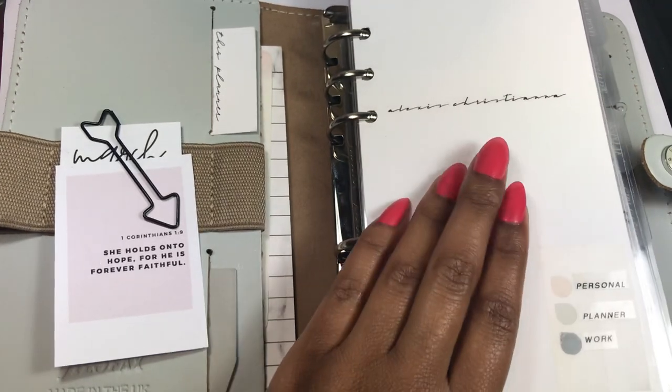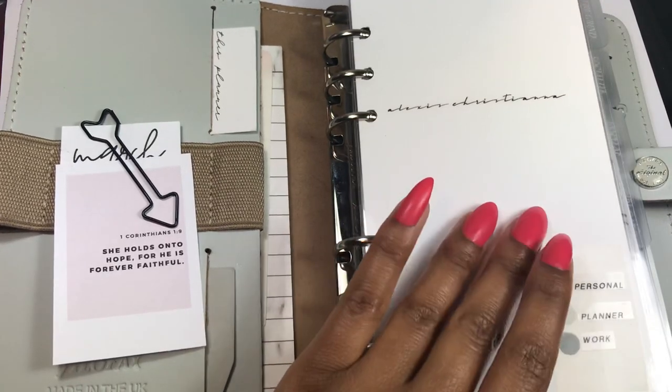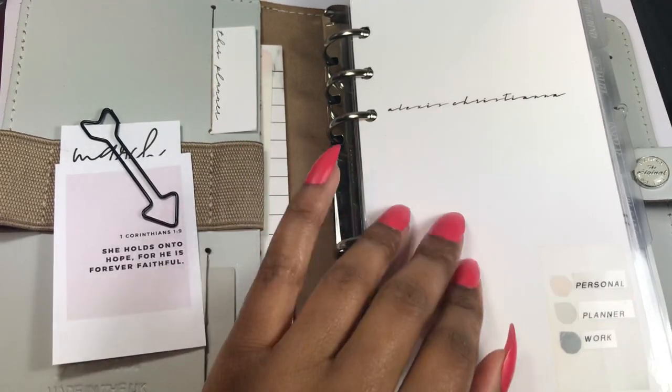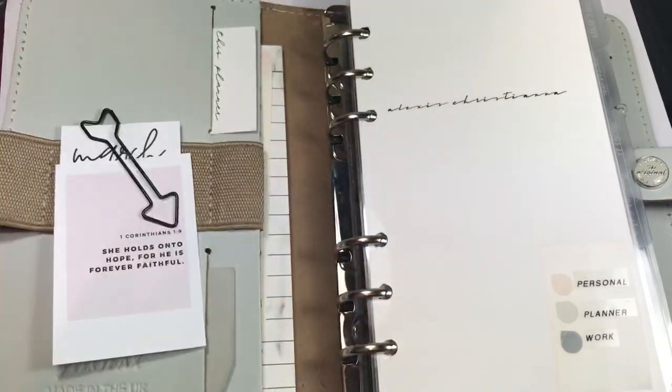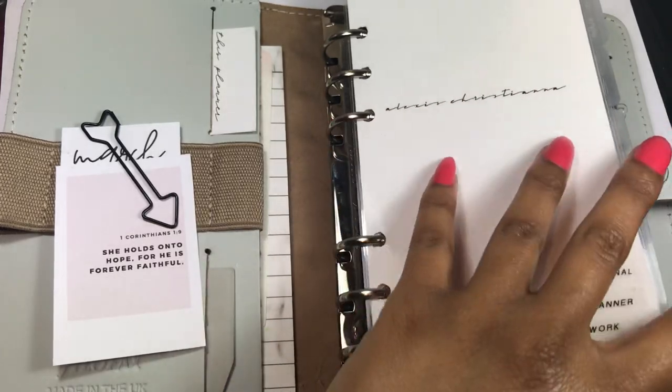I don't need this on the go — things like my trackers and extra information. You're going to notice there is some overlap, and that personally doesn't bother me. When I explain my system and methods of planning, you might understand why I need that overlap. But this time I'm just going to show a flip.